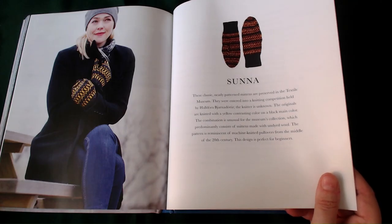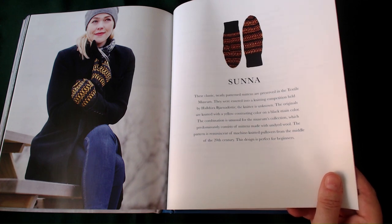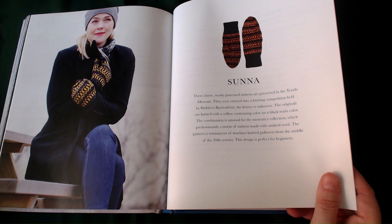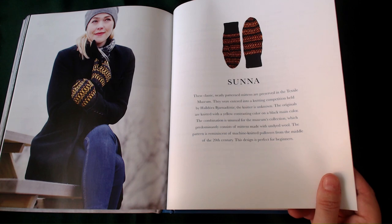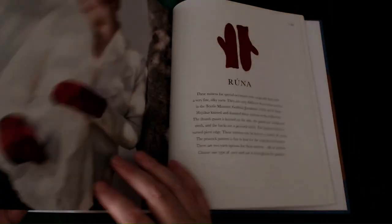Sanna — these classic, neatly patterned mittens are preserved in the Textile Museum. They were put into a competition. The knitter is unknown. The originals are knitted with a yellow contrasting colour on a black main colour — unusual for the museum's collection, which prominently consists of mittens made with undyed wool. The pattern is reminiscent of machine-knitted pullovers from the middle of the 20th century. This design is perfect for beginners.